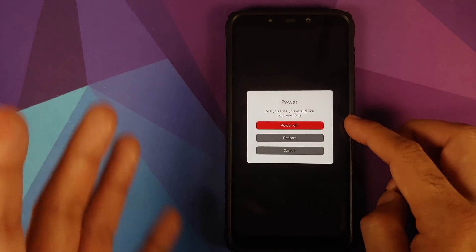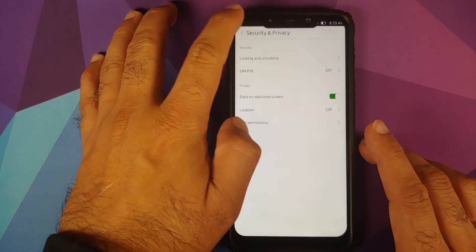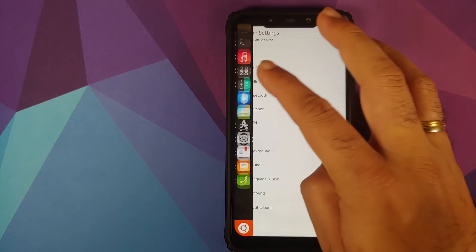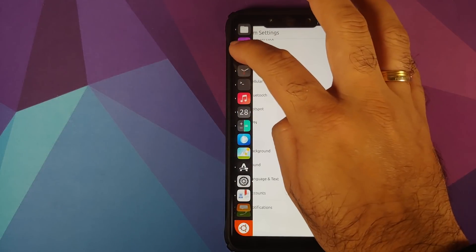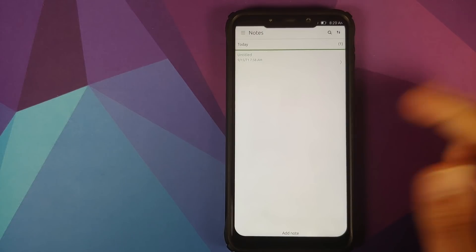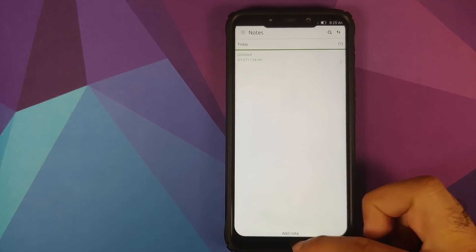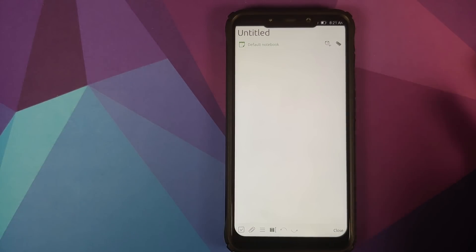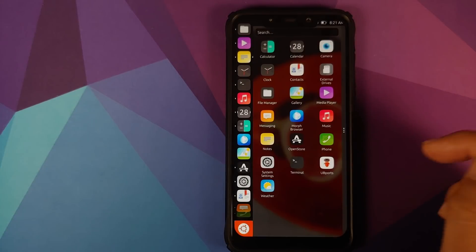The power menu is simple: power off, restart, and cancel. Now let's look at the different applications baked in. You can slide up and down on the app bar to move across applications. Starting with the Notes app — it's baked in, you can swipe down to refresh, and to add a note swipe from the bottom upwards.